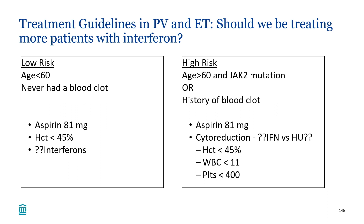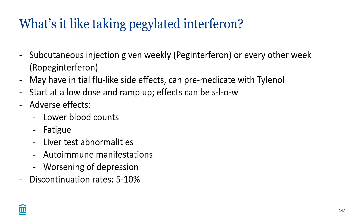It's a bit too early to change consensus guidelines for how we approach ET and PV. However, because of this data, I do tend to favor using interferons in younger patients who need cytoreduction, although I don't start interferon on every patient I see. Interferons are subcutaneous injections — pegylated interferon can be given weekly, ropeg every other week. With a good response, the frequency can be spaced out; the ropeg label allows administration up to once monthly if blood counts are well controlled.